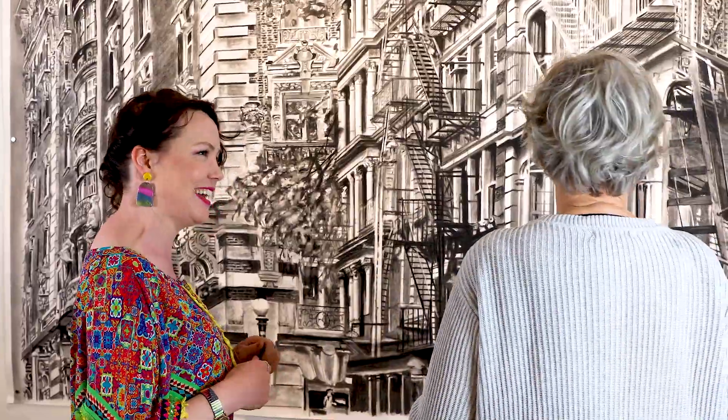I lived in New York a number of years ago, and as an architectural artist it's almost like the pantry for a master chef. Classic New York has all those iconic buildings, but for me I wanted to make it more authentic New York.